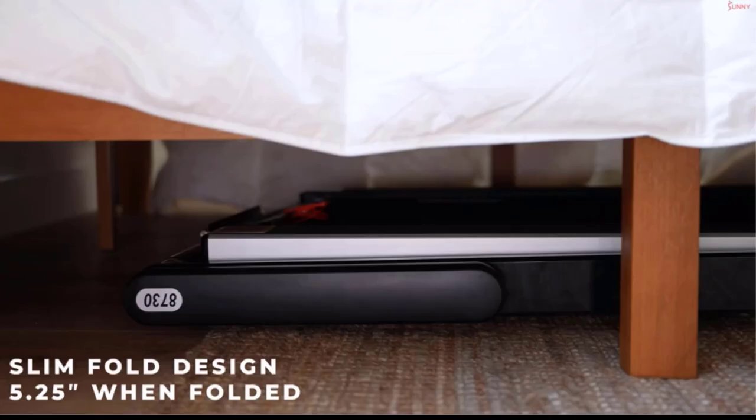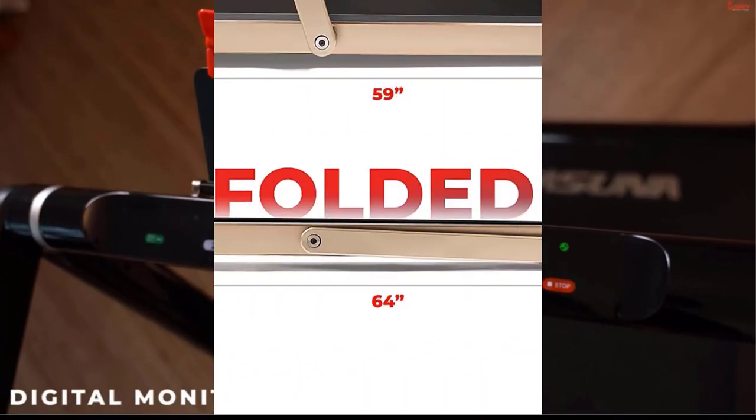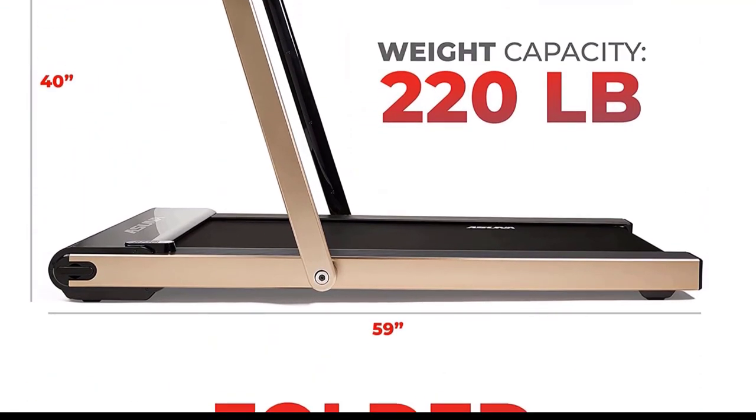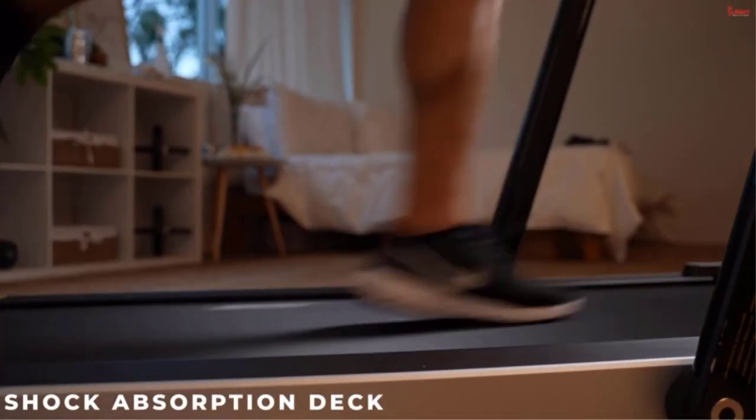The Asuna does fold flat, which can make storing your model after you are done a breeze. While plenty of customers love the Asuna 8730G's easy setup and build, some have reported the motor skipping when going at high speeds. The frame is covered for five years, while the parts are only covered for 180 days.